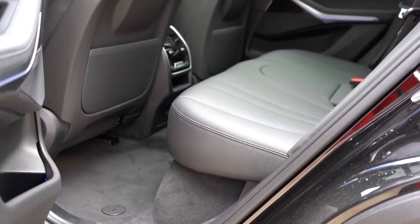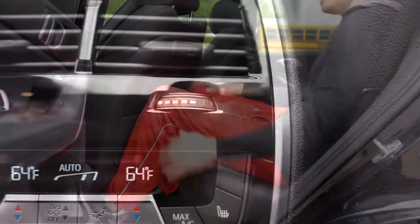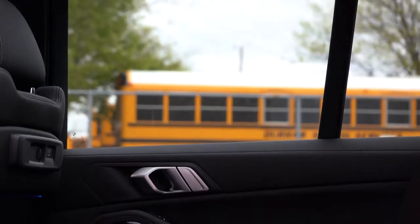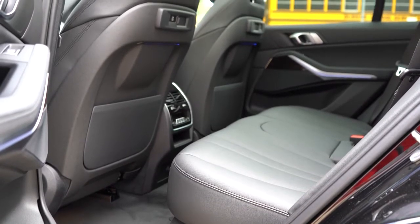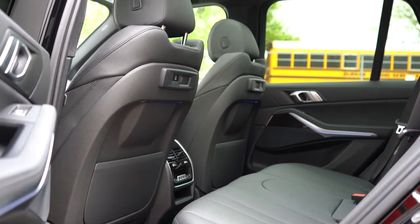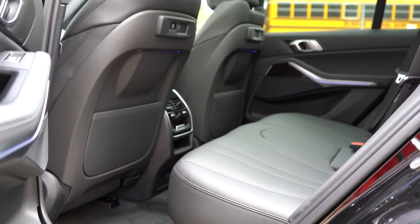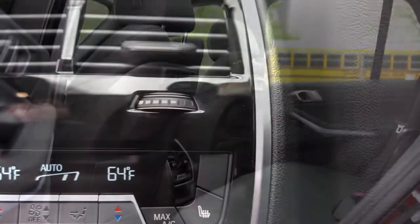Rear legroom comes in at 37.4 inches — I'm an even six feet tall and had plenty of space. Rear passengers get ventilation, a center armrest with cup holders, and optional rear side window sun shades for $250. Rear heated seats are $350. A third-row seat is a $2,200 option — best suited for small children given the space. A rear seat entertainment package is also $2,200, featuring large tablet-style horizontal screens mounted to the backs of the front seats.